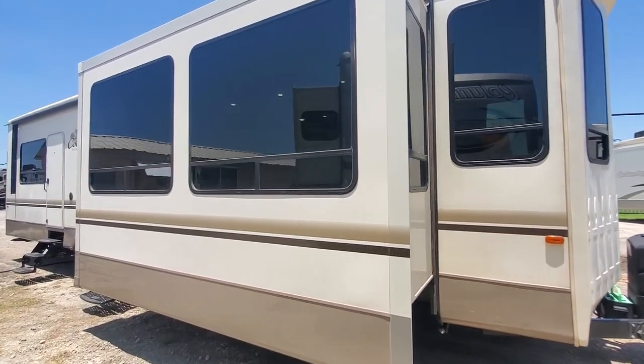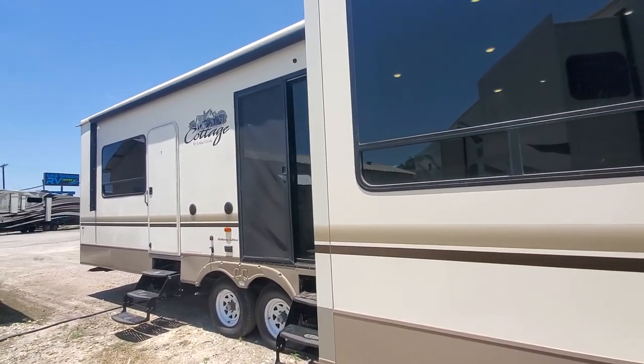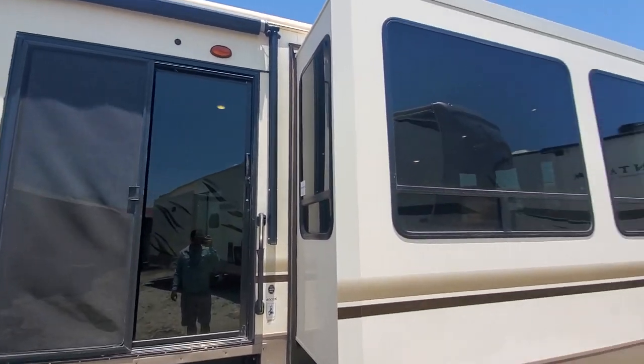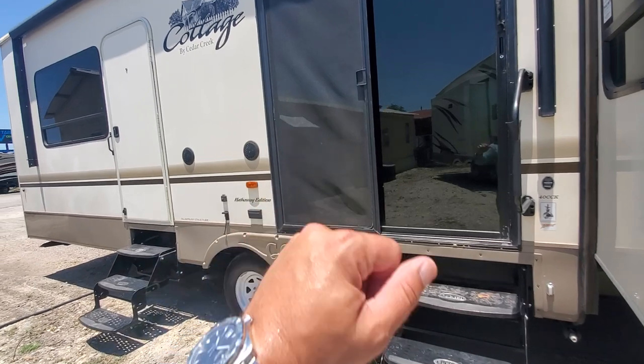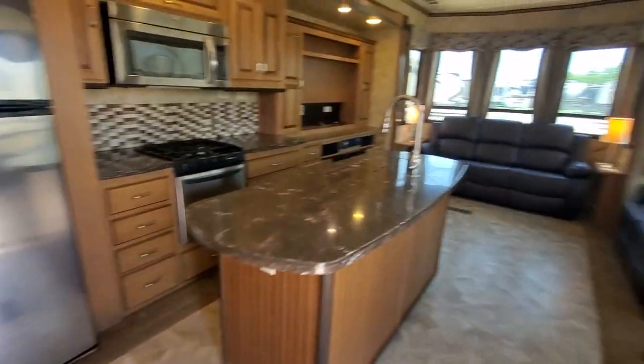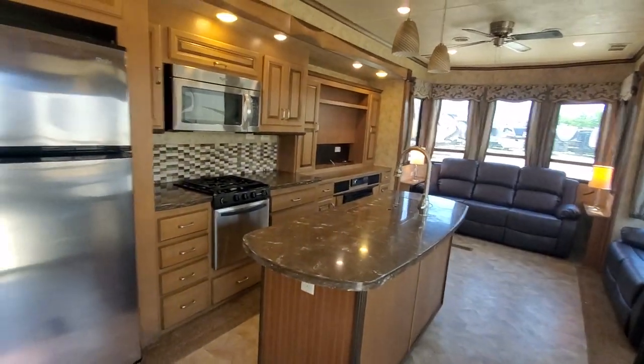It is a three slide front living destination trailer that we just got in. As you can see here, it has a power awning and lots of big windows. It is the Hathaway edition, so it's going to have double pane windows among some other nice upgrades.